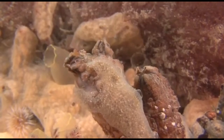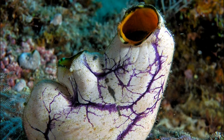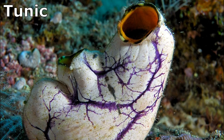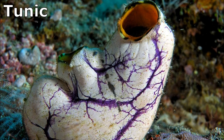When touched, sea squirts contract and squirt water out of their siphons. Sea squirts have sac-like bodies. They secrete a protective outer test, called a tunic, that is formed of scattered living cells and non-cellular material containing large amounts of cellulose.